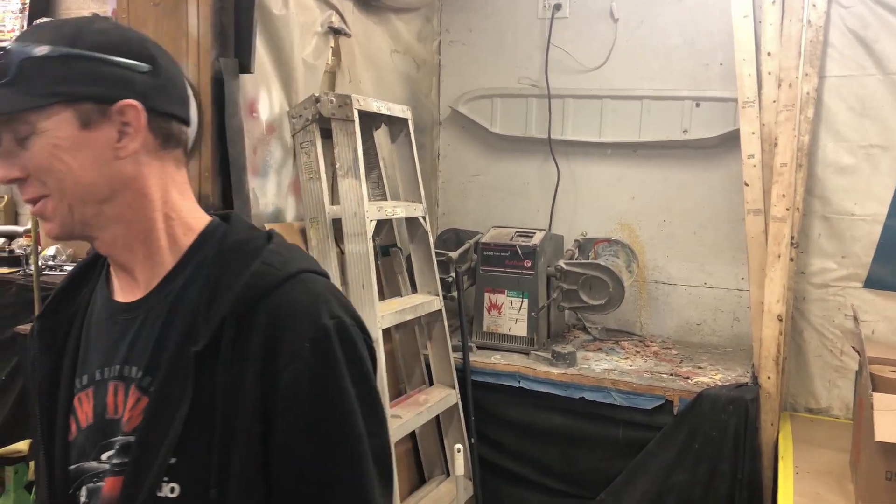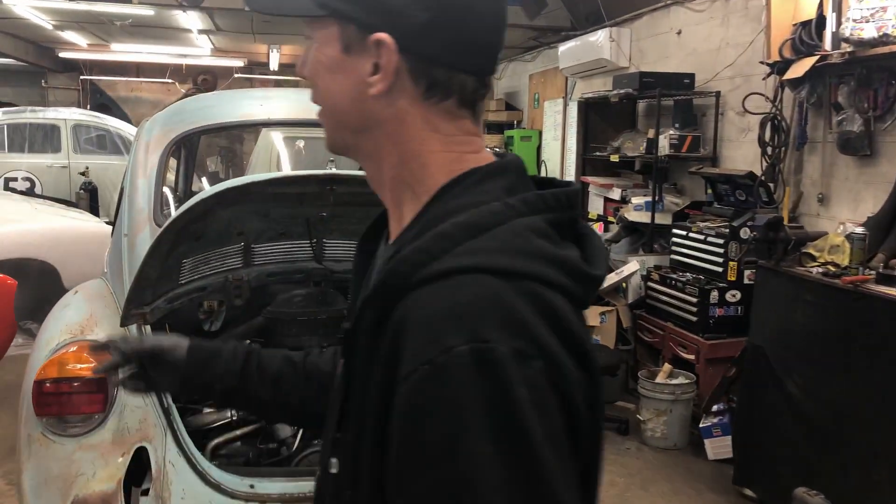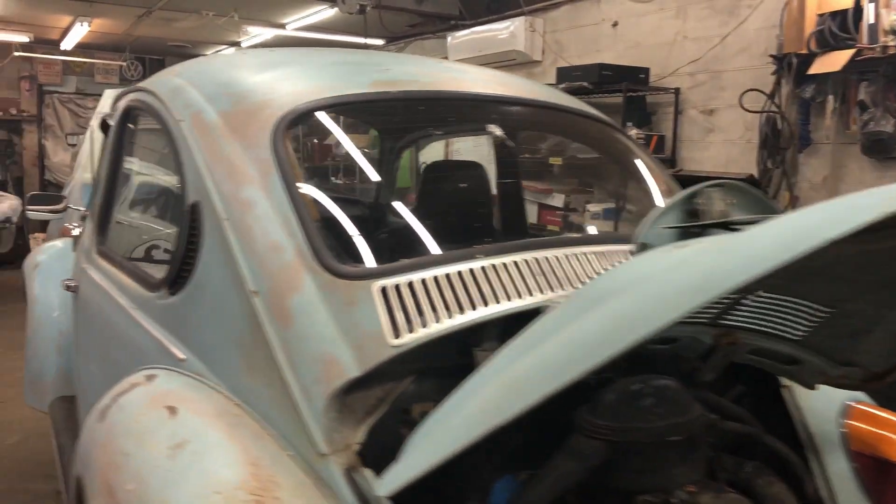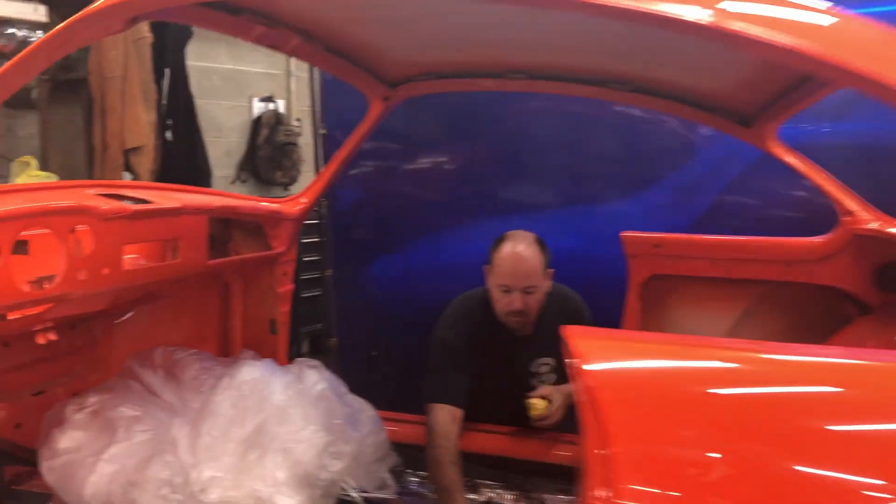Hey Darren, what's going on? Sunglasses on, even in the rain. There's the Airkooled custom — available on the way. Raleigh's body is mounted to the chassis. We got a video of that — big achievement this week.